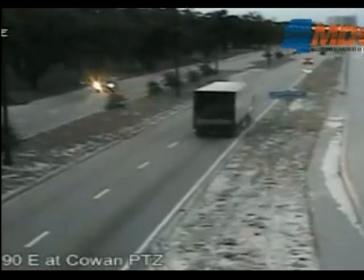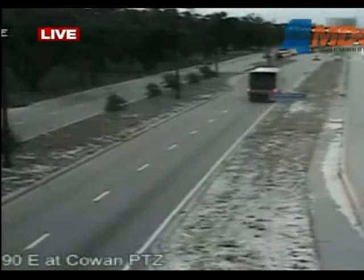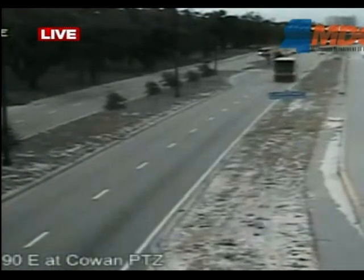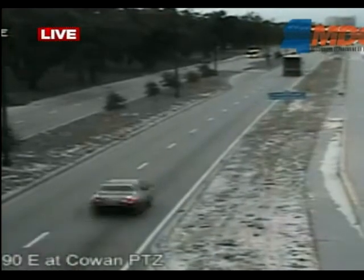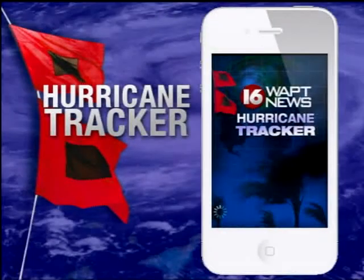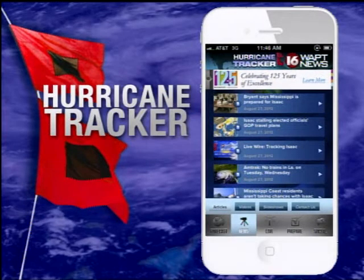All right, thank you Ethan. As we head to break we're going to give you a live look on the Gulf Coast. Right now you're looking at Highway 90 in Gulfport. Are folks on our coast listening to the calls for evacuations, or are they choosing to ride Isaac out at home? Scott Simmons and Meg Pace will join us live from Biloxi when we come back. Also this morning we will be following Isaac for the next two and a half days. One of the best ways to keep up is with the 16 WAPT hurricane tracker app for your smartphone — download it now for free in your app store. We're back in two minutes. This is 16 WAPT News.